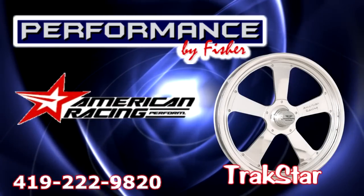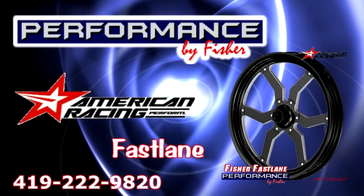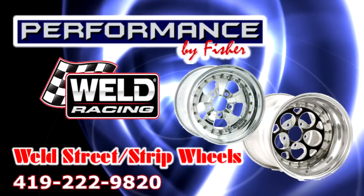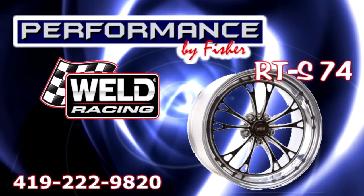American Racing Wheels: Trackstar, Qualifier, Torque Thrust, and Fastlane. Weld Racing RT's Street Strip Series in six styles. RTS 71 and RTS 74 Series.